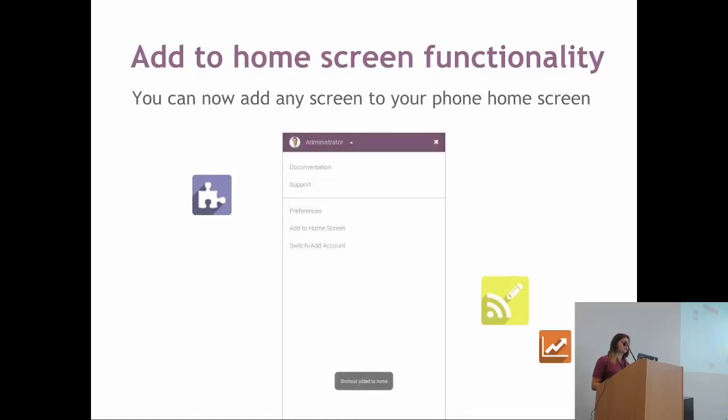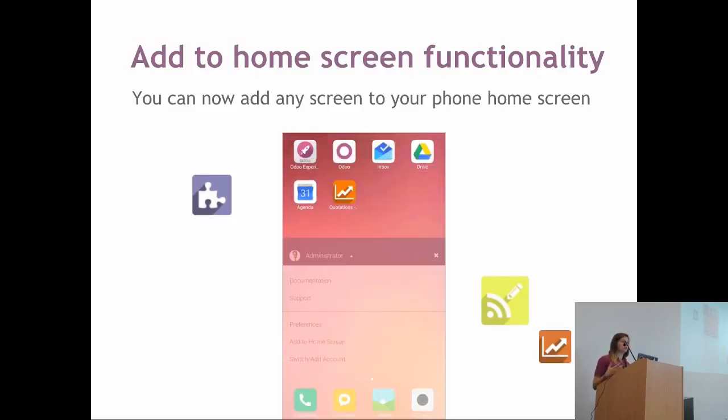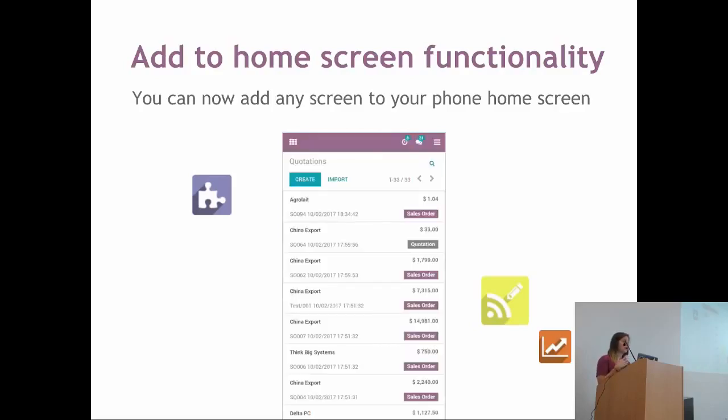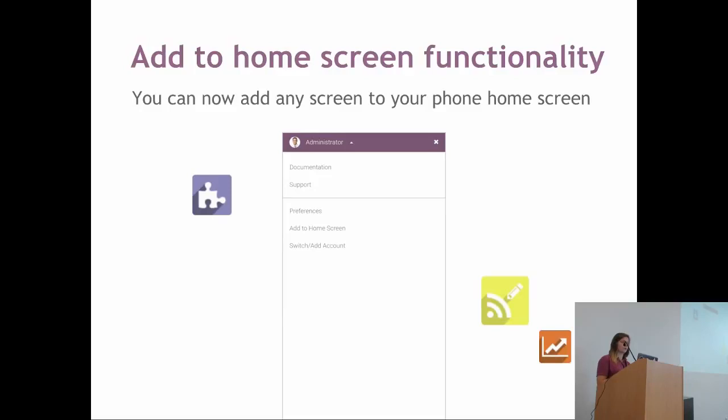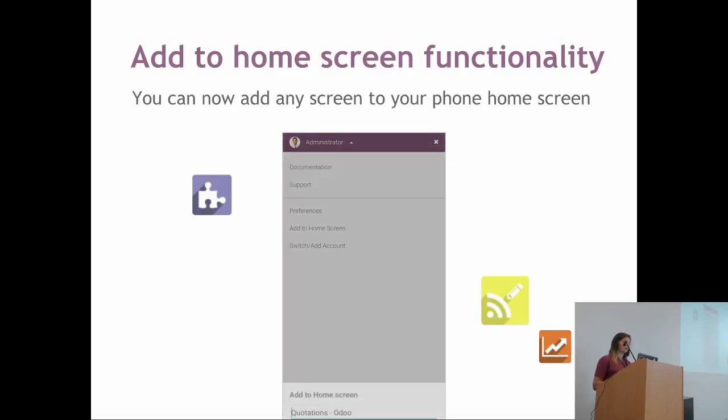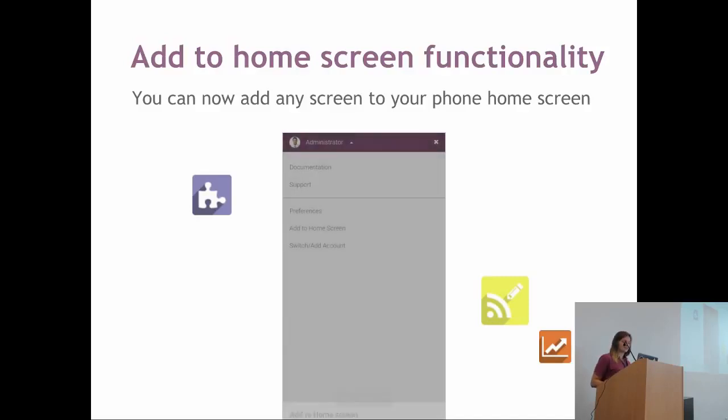For the add-to-home-screen functionality, you will find this in your user menu. Basically, if you really need to see all your quotations and you do it frequently, you can just add a shortcut on the home screen of your phone, and it will open the content that you want directly.